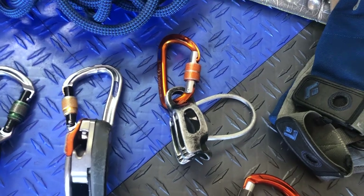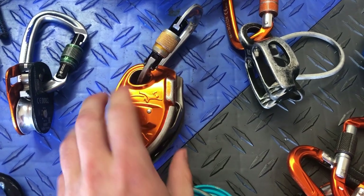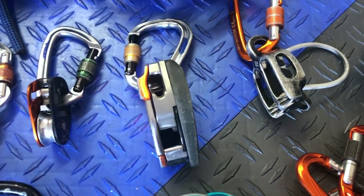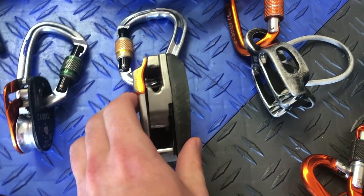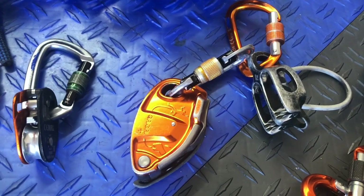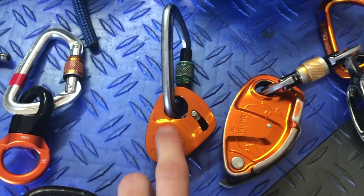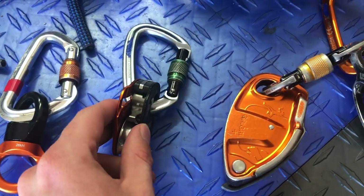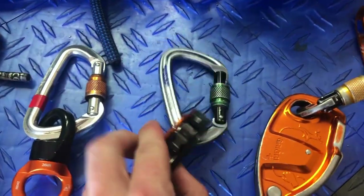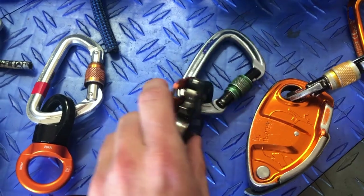Definitely have one ATC with you — again, a million different uses. I personally think it's important for each person to have a Grigri, because they're extremely useful tools on the wall. Definitely need a progress capture device — either a Microtraction or a Ropeman. Those seem to be the two main ones. You can also rig one up out of a Jumar, which is how they used to do it in the old days. These are really nice for ease of use.